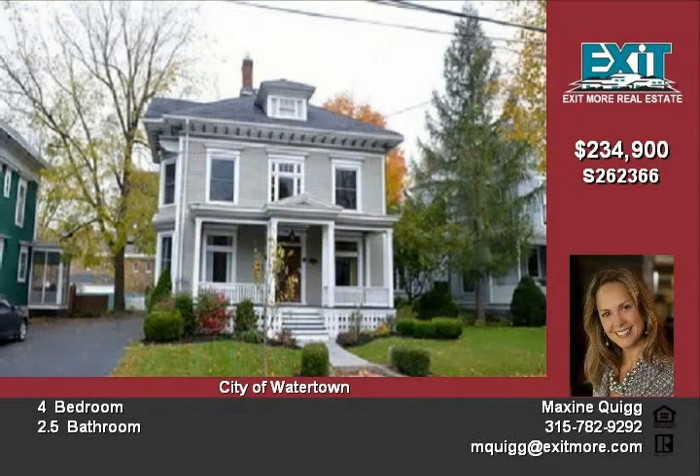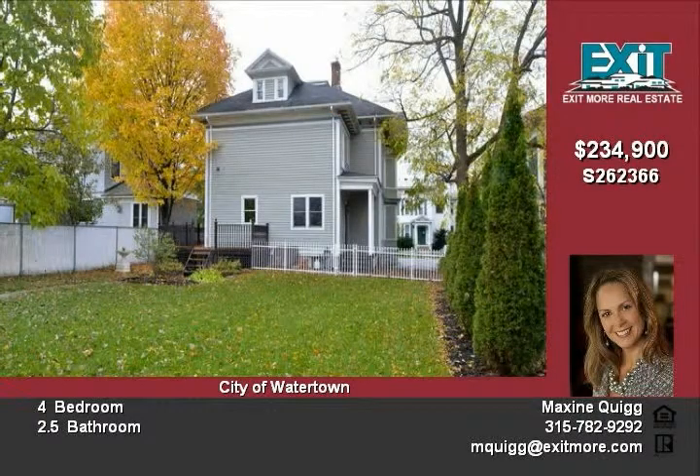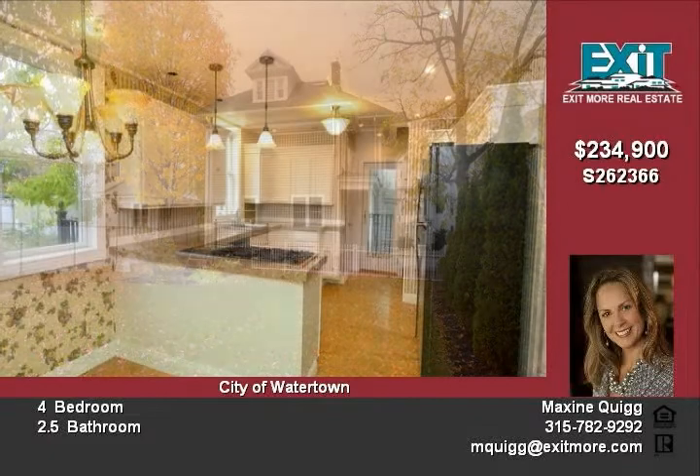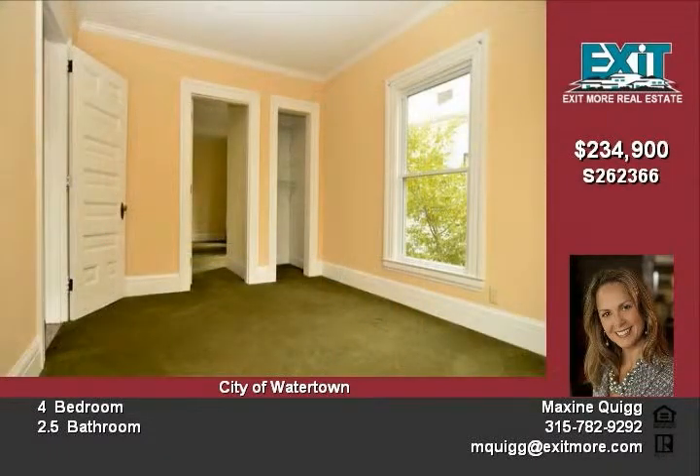Modern appliances and custom kitchen include six-burner gas cooktop with grill and granite counters. Four, possibly five bedrooms, large fenced yard with private back deck.